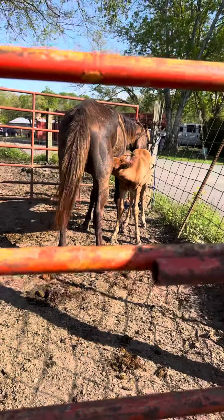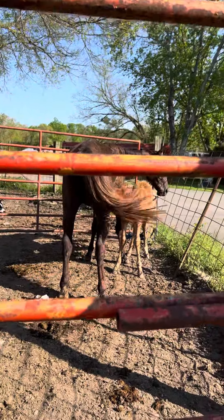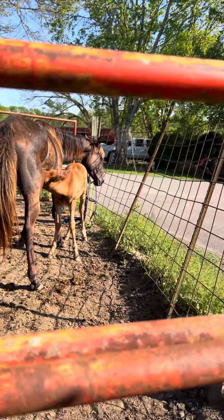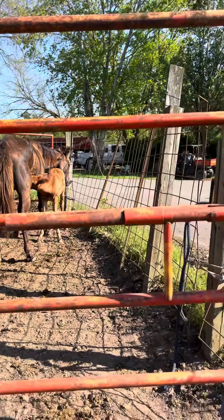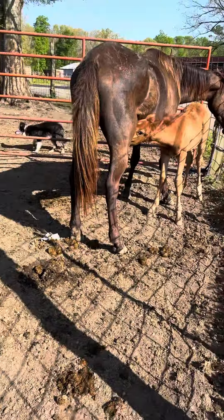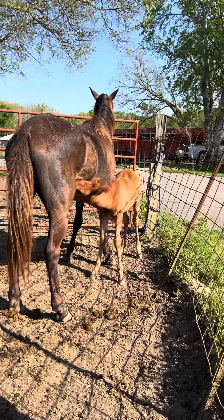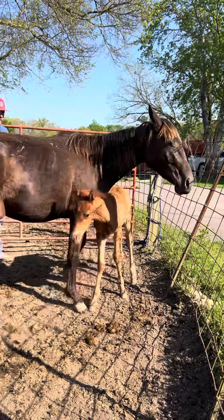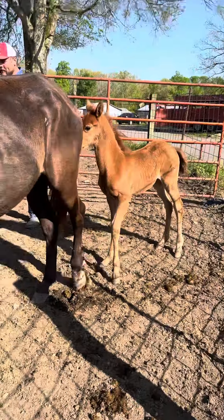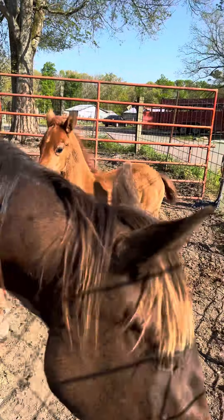Let's see if we can move them around. You talk about a pretty little combo there guys - that is a cute, cute baby.